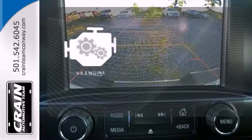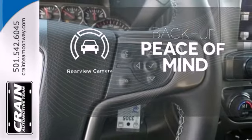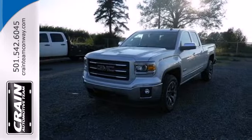The V8 engine provides the power you need. Hindsight is 20-20 with a backup camera. See what adjectives the Sierra creates for you when you take it for a test drive today.